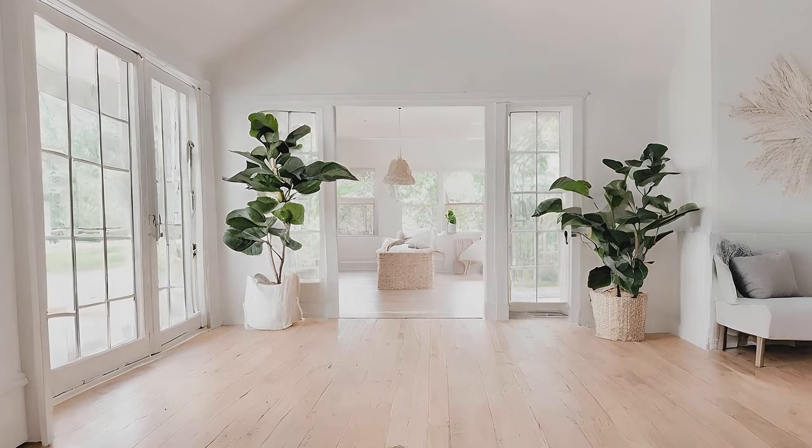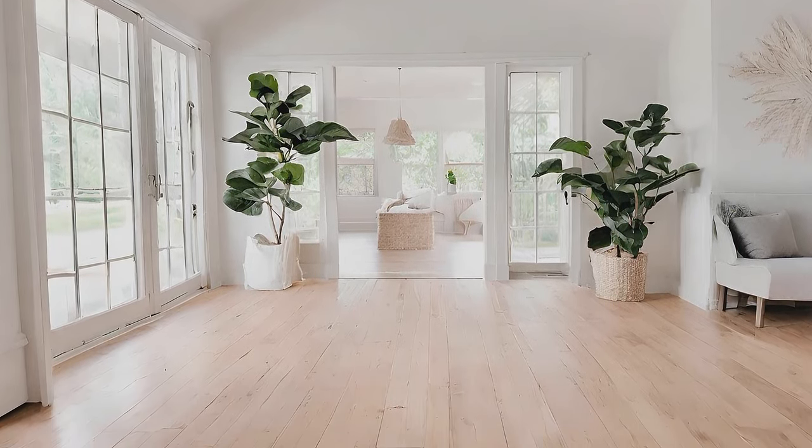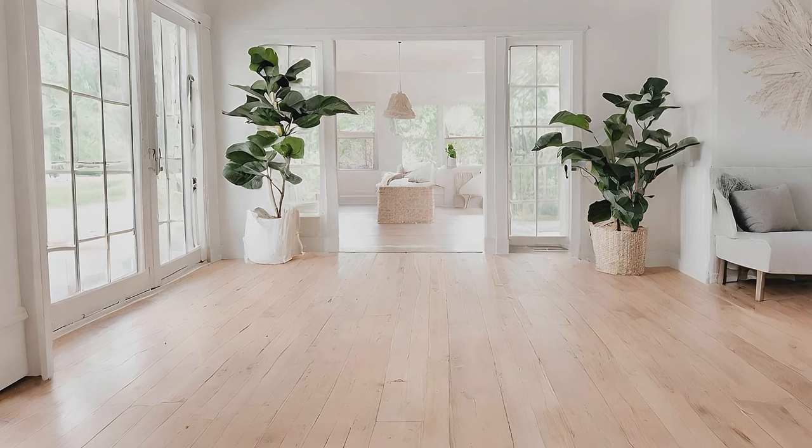Chivas Spring Cottage deal with light-toned wood floors, creating a bright and airy atmosphere throughout your home.